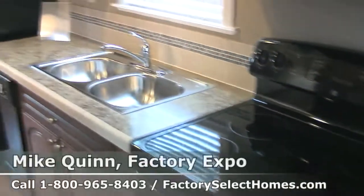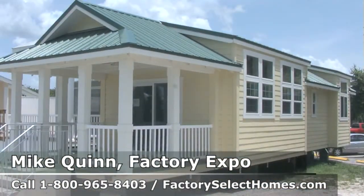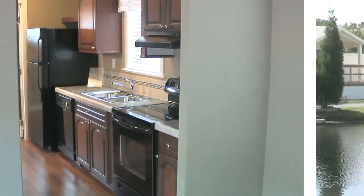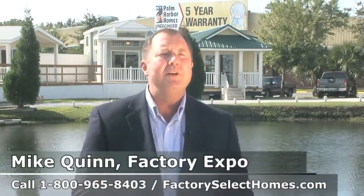Whether you're looking for a beachfront property, a mountain property, or something that's just a vacation home — maybe out in the country — we've got that for you. Aren't these beautiful park models?